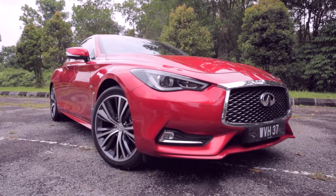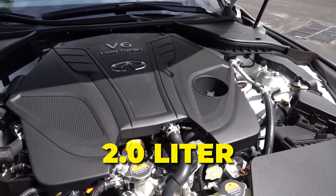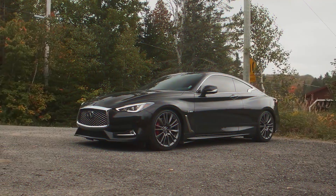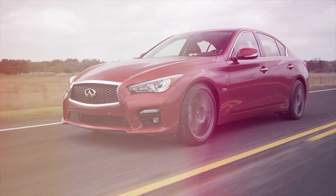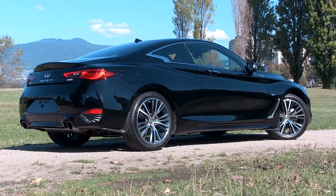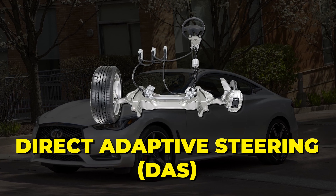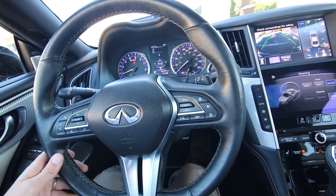The Q60 comes with two engine options: a 2.0-liter one that's probably the most common, and a 3.0-liter V6 called the Q60S, which is like the daredevil in the family. Both have a 7-speed automatic gearbox, but the smaller engine is rear-wheel drive, while the bigger one powers all four wheels — great for handling snowy roads. The Q60 also has a system called Direct Adaptive Steering, or DAS, which is unique but takes some getting used to.